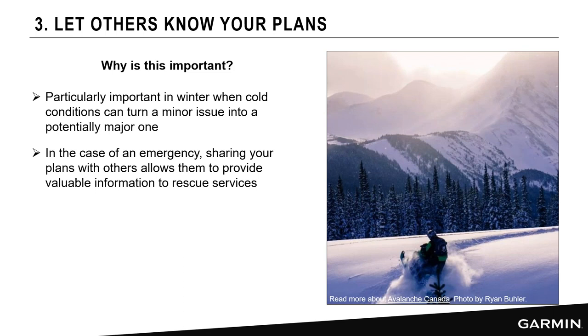The next tip is letting others know your plan. In winter, things can escalate quickly, so you want people to know what your plan is. If emergency coordinators need information, they'll reach out to your emergency contacts. If I'm going to climb in the White Mountains and someone contacts my wife, she can say he was parking at the visitor center and taking the Lion's Head Trail up to Mount Washington Observatory — and they know my path.